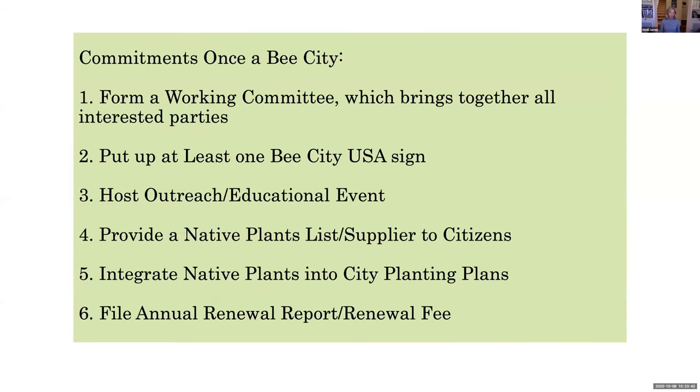The commitments of a Bee City: the first thing was forming a working committee—we call ours the Lynchburg Bee City Working Committee. We put up our three Bee City signs, hosted some educational events, and provided a native plant list and a native plant supplier list to our citizens in the form of a brochure. We're also working on a webpage. The native plant list was a great project—a lot of plants we thought were native around here are not, but we found some exciting ones we didn't know we could include. It includes trees and shrubs, and the city needs to integrate native plants into city planting plans. Then they file an annual report.